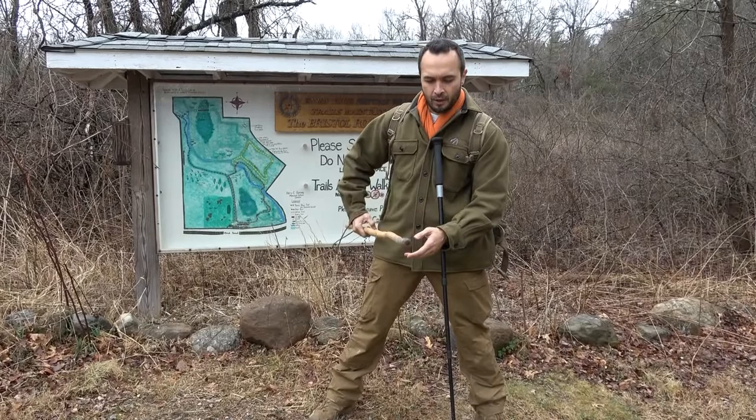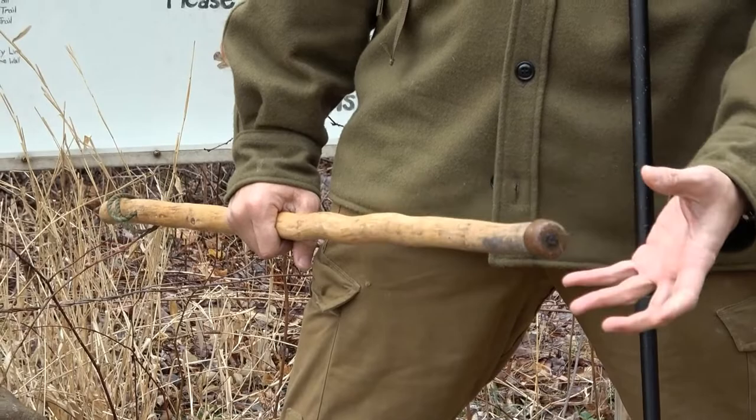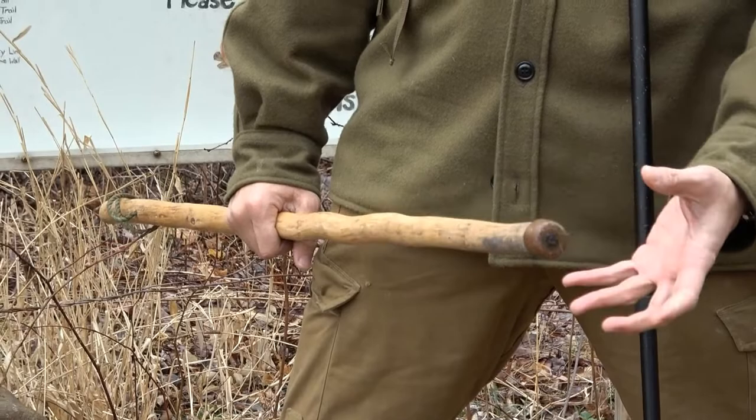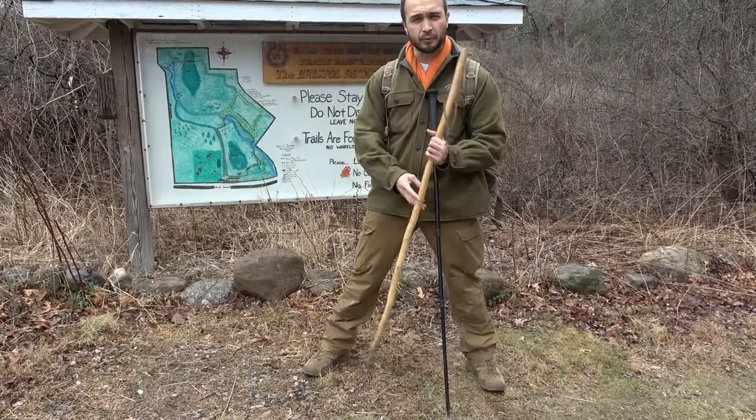One of the things I did with this walking stick is I put a copper end cap on it with just a little bit of glue and a single screw. That's going to prevent the walking stick from fraying and from taking a lot of impact and getting damaged. This walking stick I've had for close to eight years — it's a piece of hop hornbeam, one of the ironwoods we have here in New England.